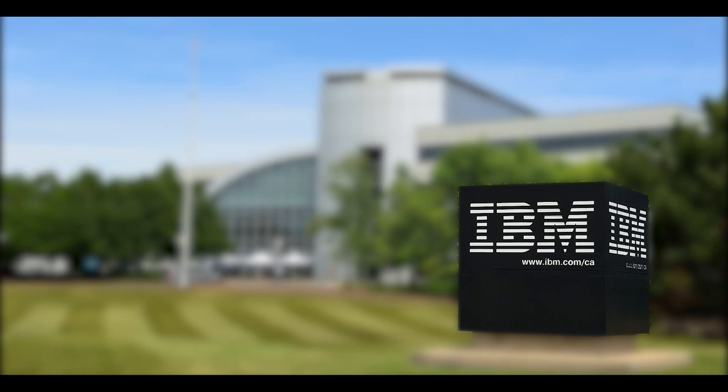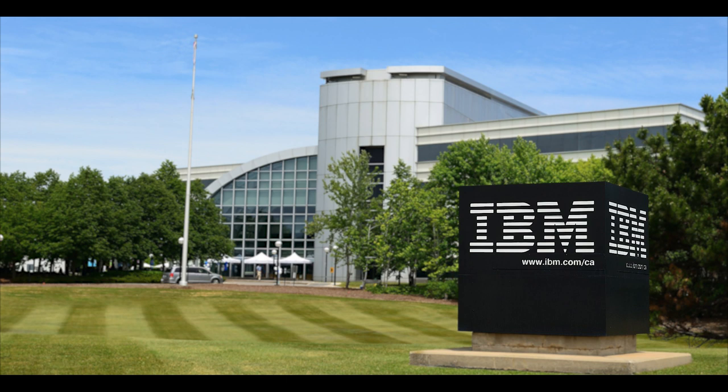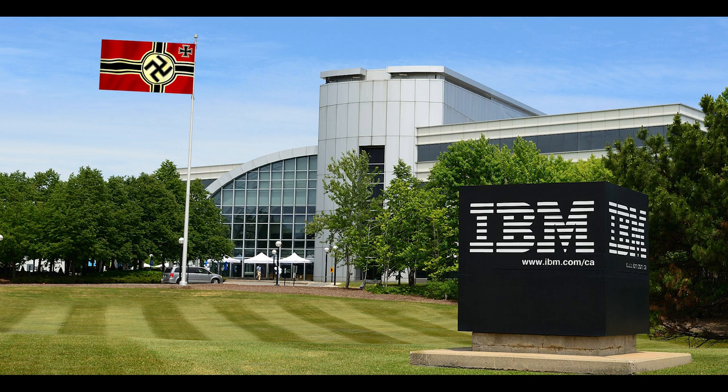Today, IBM is one of the largest companies in the world, but they have a pretty dark past. In this video, we will go through how the Nazi regime ended up using IBM technology, and how one of America's largest corporations, like so many times before, chose profit over morality to aid Hitler in one of the largest genocides in human history.